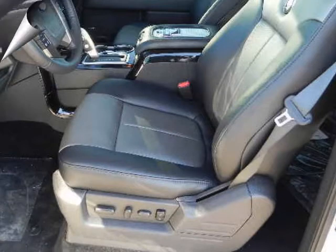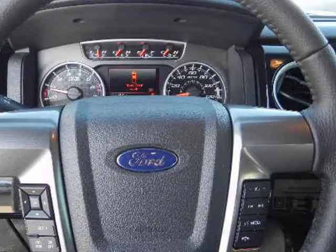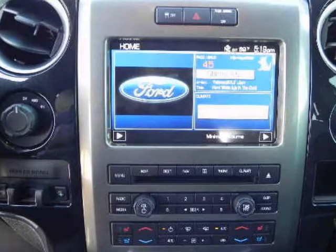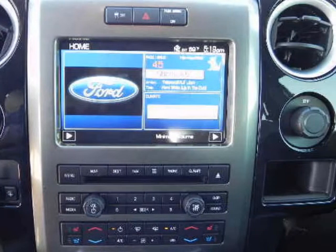For the off-road extremist, the segment-exclusive SVT Raptor is available and delivers both outstanding off-road capabilities and daily-use characteristics.